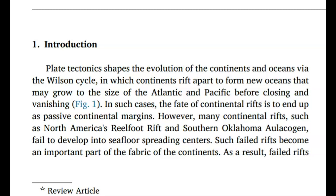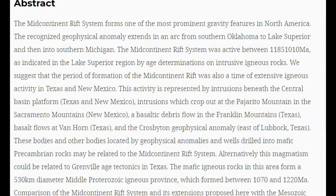This research paper talks about how failed rift systems and plate tectonics shape the evolution of the continents and the oceans via the Wilson cycle, in which continents rift apart to form new oceans that may grow in the size of the Atlantic and Pacific before closing and vanishing. However, many continental rifts such as the North American Reelfoot rift and southern Oklahoma aulacogen failed to develop into seafloor spreading centers. The mid-continent rift system forms one of the most prominent gravity features in North America.